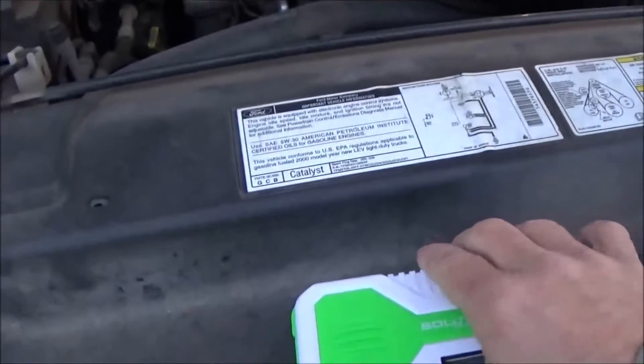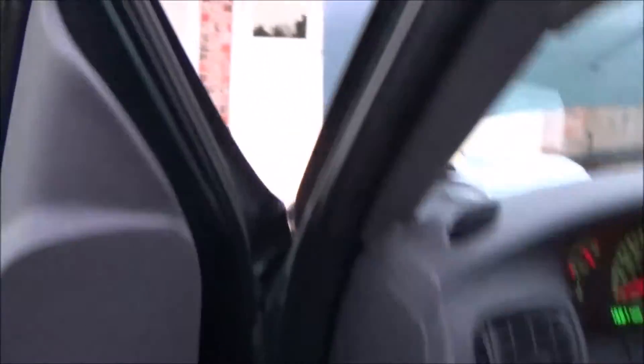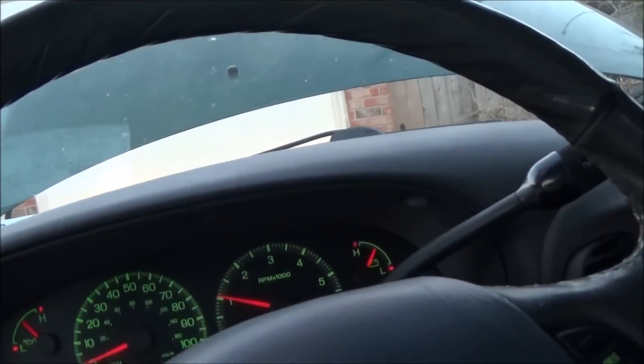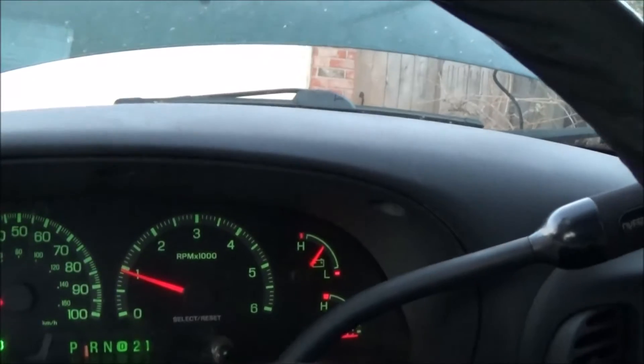Let's see how much power this thing has left — it's still at a hundred percent. That's not bad. You'd think dumping that right off would drain it, but that battery was stone-cold dead. The battery was really dead and looks like my alternator is running fine.